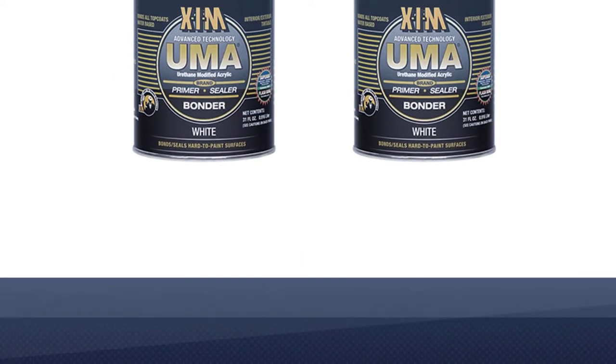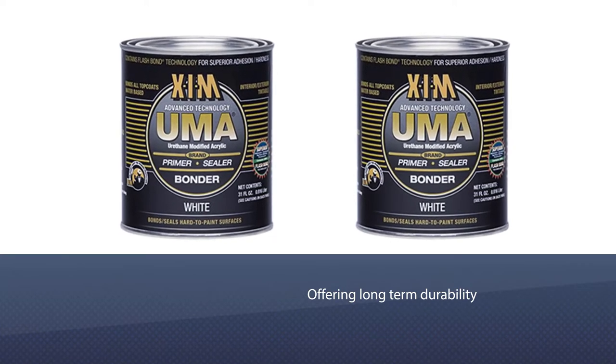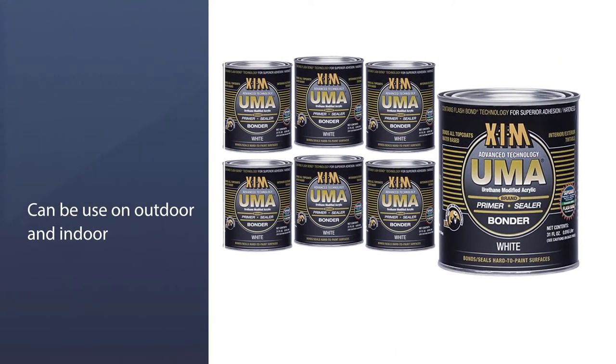It is a three-in-one product including bonding, priming, and sealing all in one. In theory, it would save you lots of time.